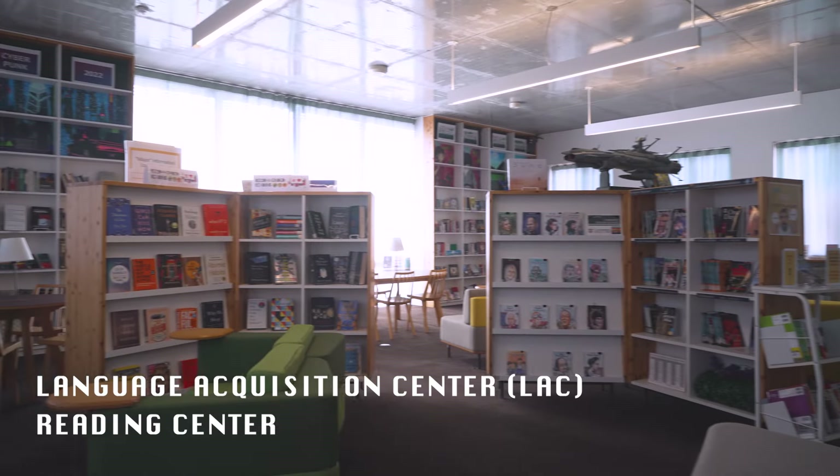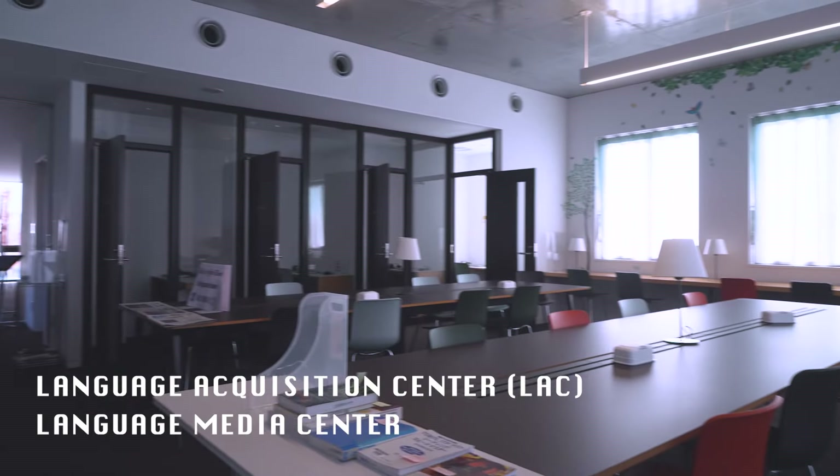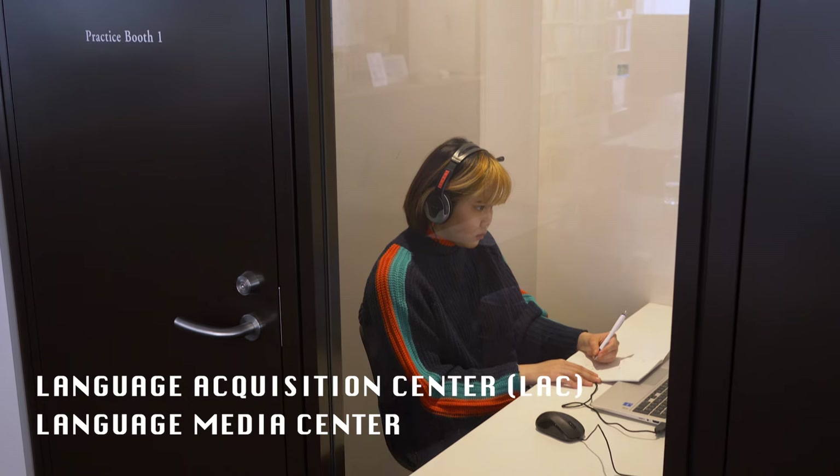We have the Language Acquisition Center, or LAC for short. Here, students have a wide selection of English and Japanese books in the Reading Center. We also have access to computers and multimedia materials to improve your language learning in the Media Center.